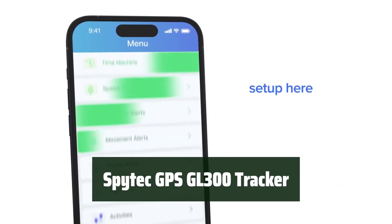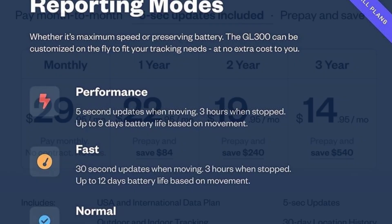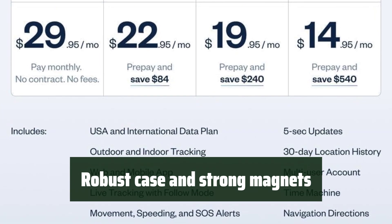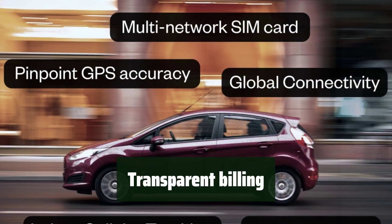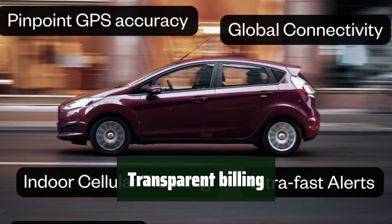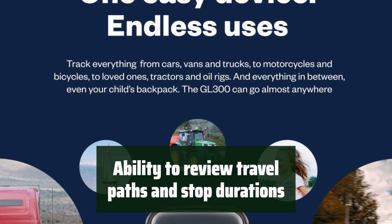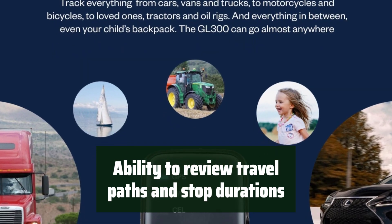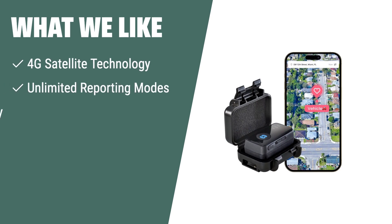Number 1. Always know where it is, anytime, anywhere. You can keep an eye on your loved ones and assets in real time. It's designed to withstand the elements and stay securely in place — you won't have to worry about it coming loose or getting damaged. No hidden fees or surprises; you'll always know exactly what you're paying for. See where it's been and for how long — you can easily track its movements and stops with just a few clicks. What we like: If you need a GPS tracker with 4G satellite technology, unlimited reporting modes, and a lifetime warranty for tracking vehicles, valuables, and equipment, you should consider this one.